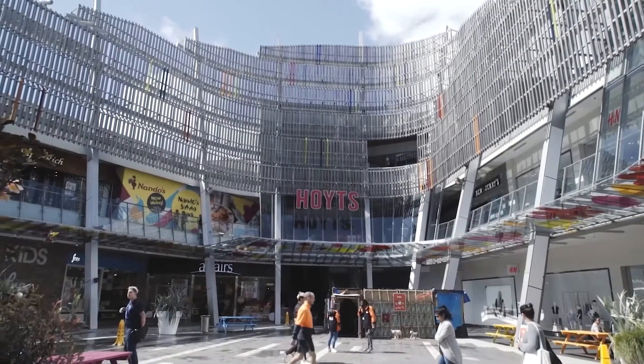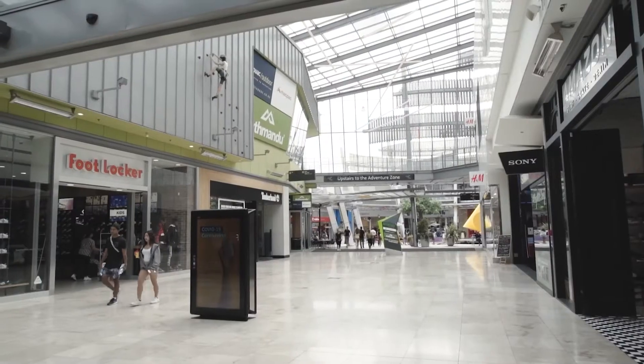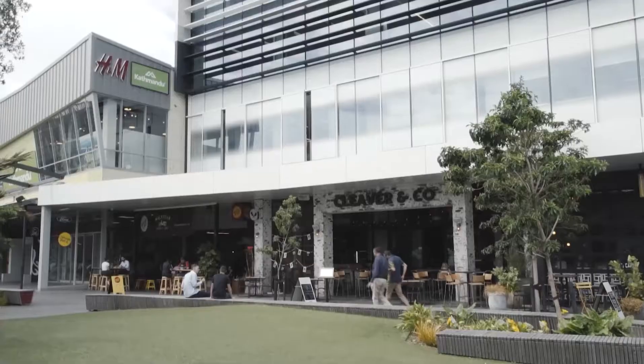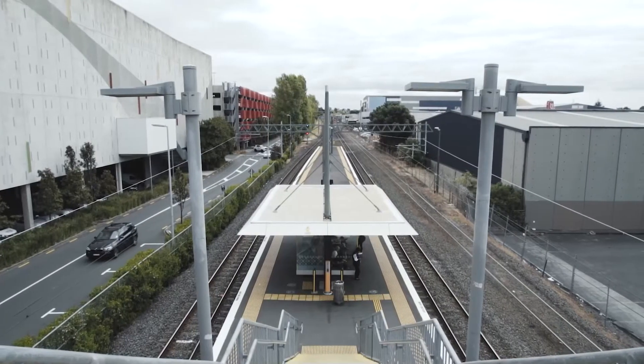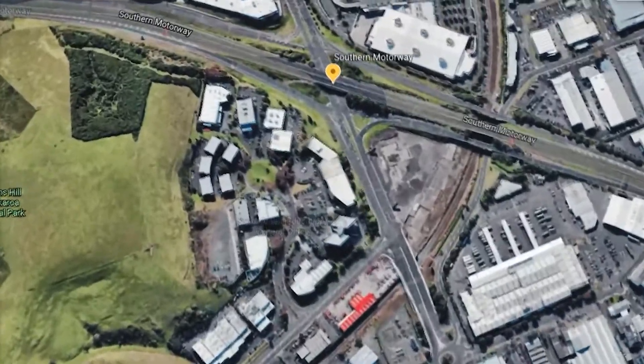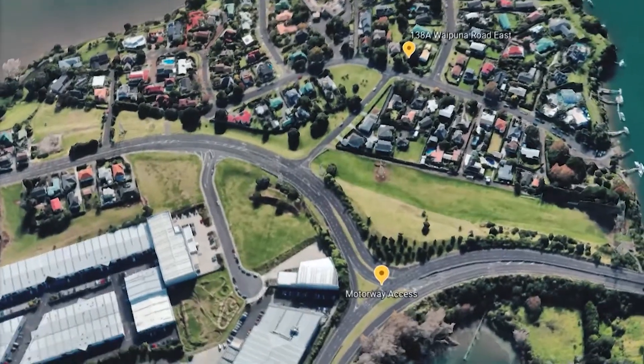This handy location is close to Sylvia Park. We are spoilt for choice with so many shopping options, cafes and restaurants. There are regular trains and buses to the city from both Sylvia Park and the Panmure stations. And there are multiple motorway access points — north, south and east — only a short drive away.